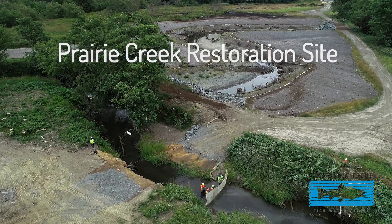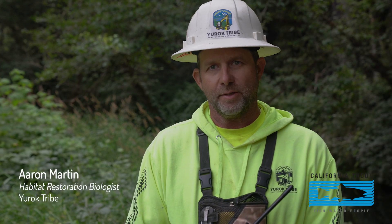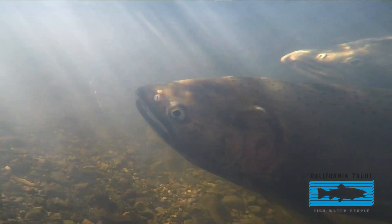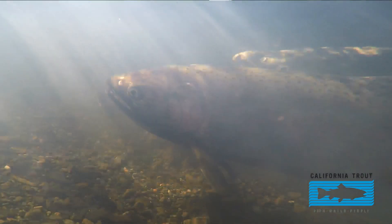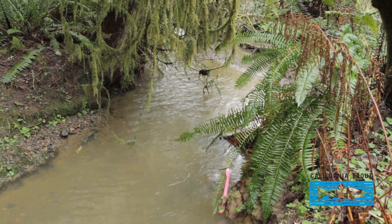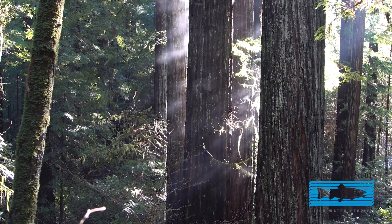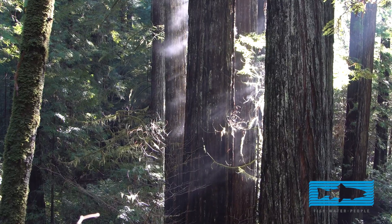We're at Prairie Creek. I've been working here for a couple years now and it's an exciting project to be a part of. Prairie Creek is a coho stronghold in California, and it's an exciting opportunity because three-quarters of Prairie Creek is pristine habitat and protected in California Redwoods state and national parks.